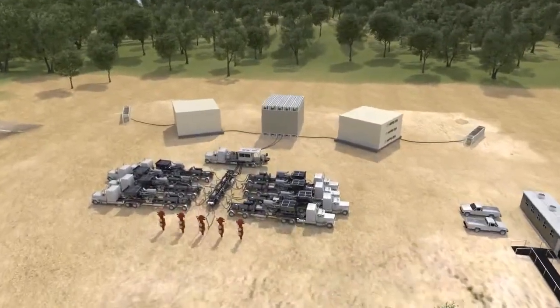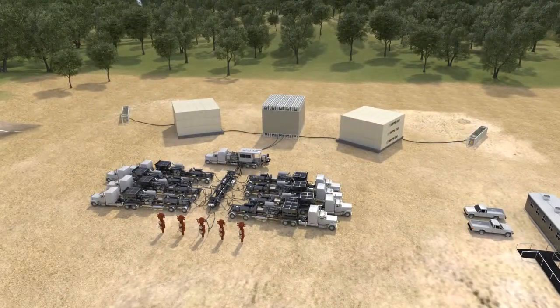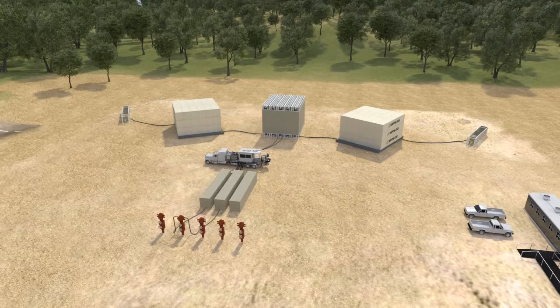To shrink your footprint even further, our proprietary HDP HPP pump skid can replace multiple traditional high-pressure frack pumps, reducing fuel consumption, emissions, and capital investment.